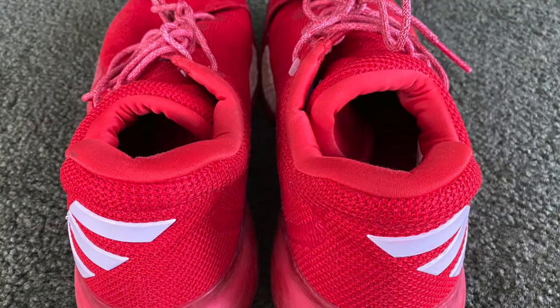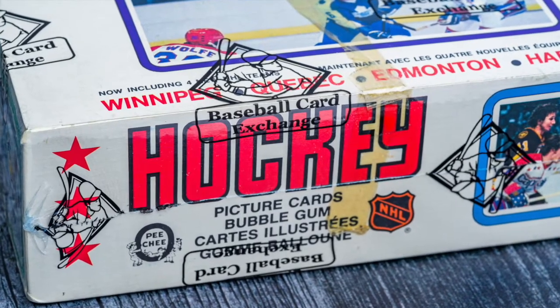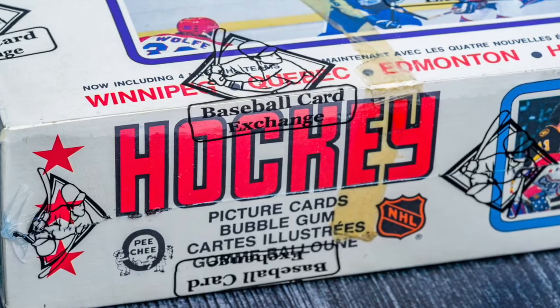Between all four of these assets, the word I'd describe all of them as is rare. We've got some game-worn Zion high school shoes, PSA 10s with minuscule gem rates, and a sealed box that used to retail for less than $10 but is now worth hundreds of thousands of dollars. Thank you everyone for tuning in to another Slabstocks Rally Report, and we will see you all in the next one.